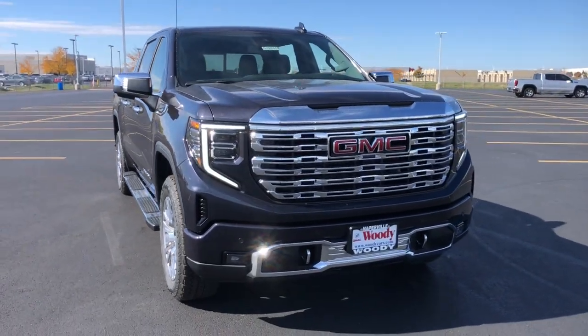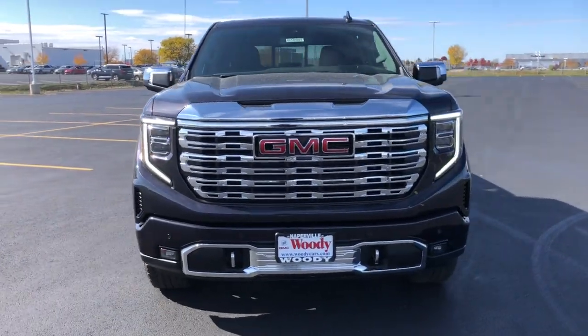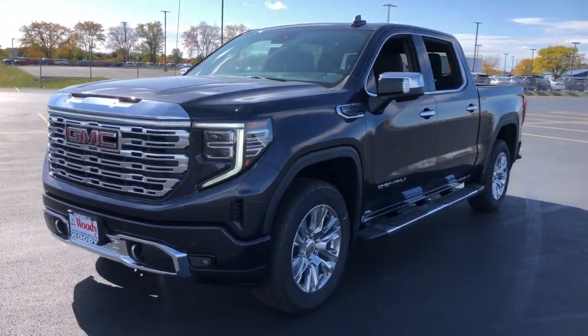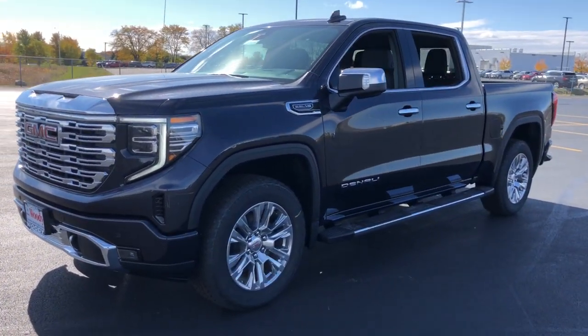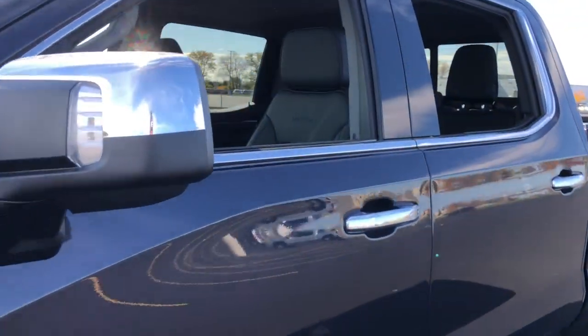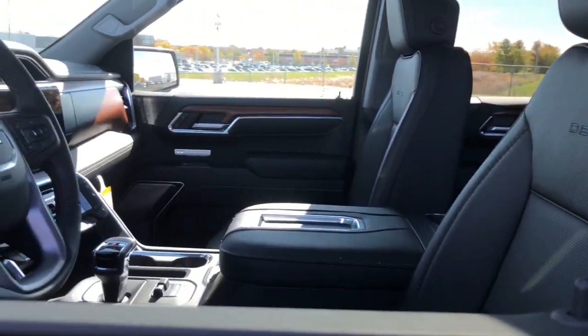Get into the 2022 GMC Sierra. Enjoy a view of this hard-working, boldly styled GMC Sierra. The full-size pickup available with a range of powertrains and options designed to prioritize the capabilities you've been looking for.